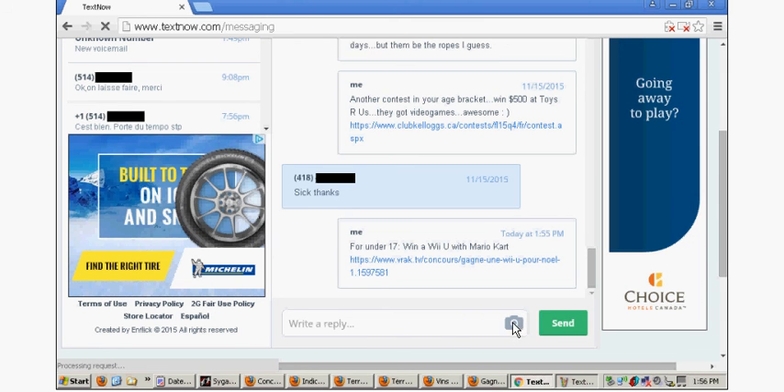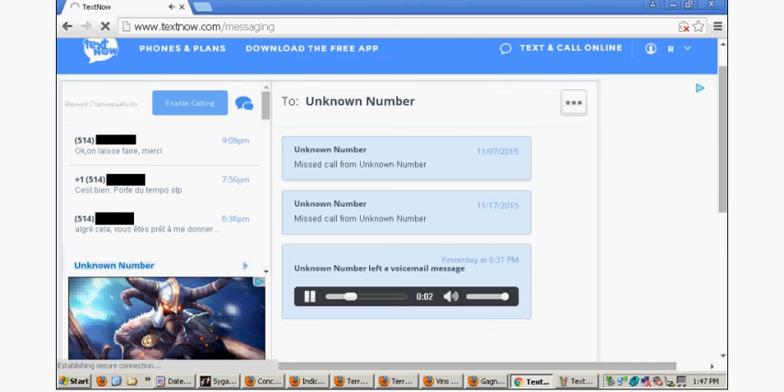You can even attach MMS. TextNow is the only app out of all those showcased that you can both send and receive MMS picture messages free of charge to Canadian numbers, which is pretty impressive. There's a button for enable calling — I can't get it to work anymore, but once upon a time I was able to both send and receive voice telephone calls through the web interface, which was awesome. However, I know they implemented some changes and it's not working anymore.